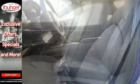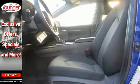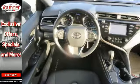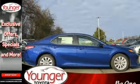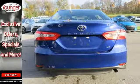Inside, Entune 3.0 audio with connected navigation display keeps you entertained and on target with steering wheel mounted controls for infotainment, Bluetooth and more. Dynamic Radar Cruise Control makes freeway driving easy and Toyota's Safety Sense P makes it safe with pre-collision system and pedestrian detection and lane departure alert with steering assist.